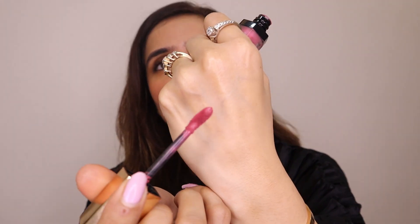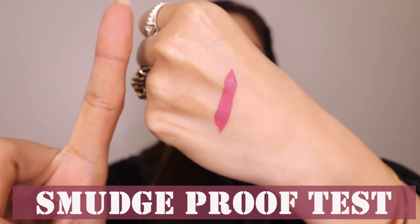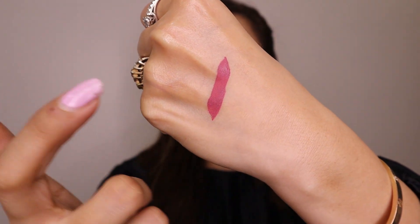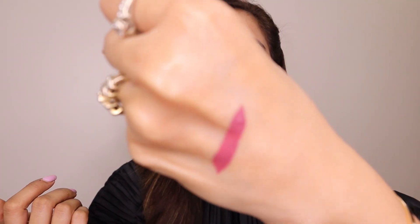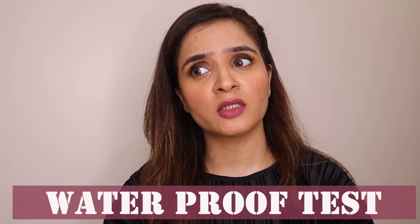They're also claiming it's smudge proof. To test it specifically, I've put a little lipstick on my hand, waited for it to completely dry, and now I'll rub it — not too much pressure, because obviously nobody is rubbing their lips that hard unless they're kissing someone. It is not a smudge proof lip color, period.